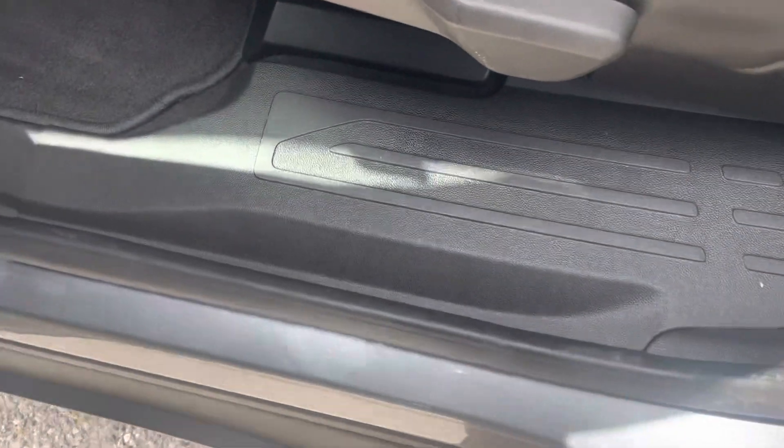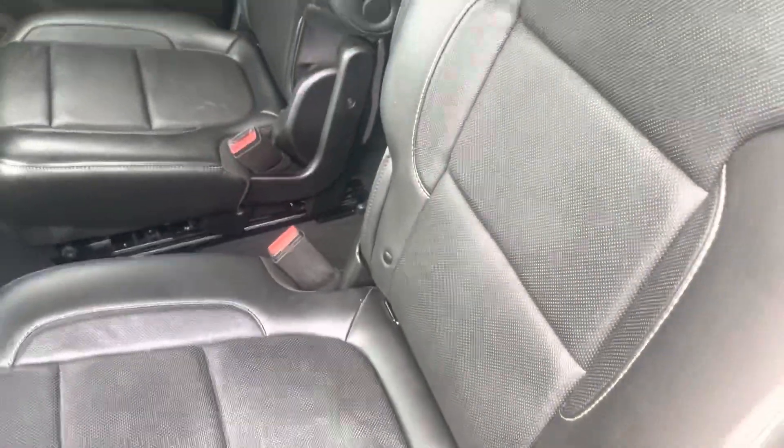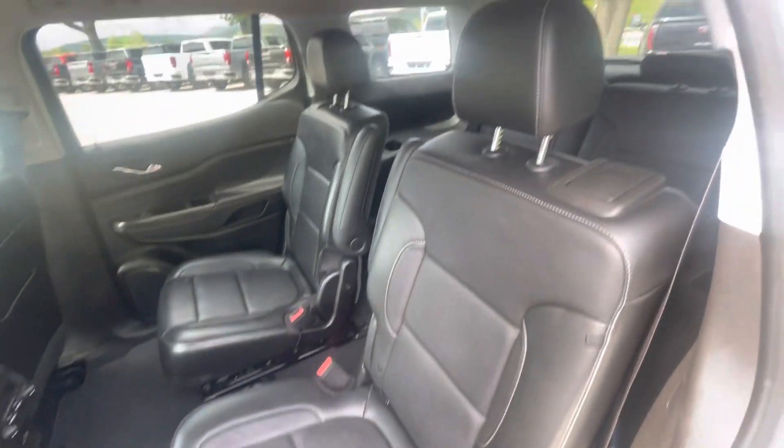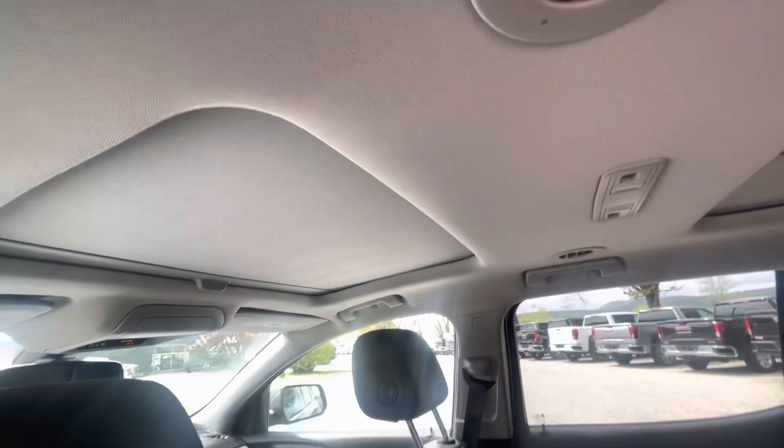Here's the captain's chairs — super clean inside. This is where everybody gets in, so very nice condition. Here's a shot of the two captain's chairs and then your third row back there. This is the SLT, so you get two sunroofs, which is pretty cool.